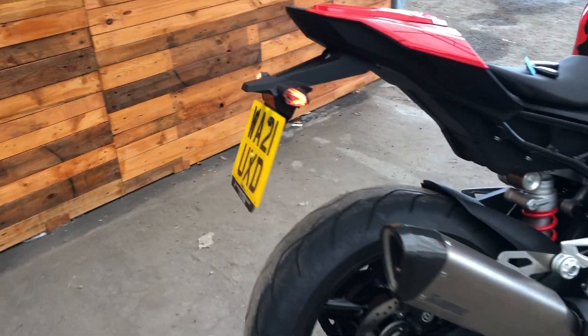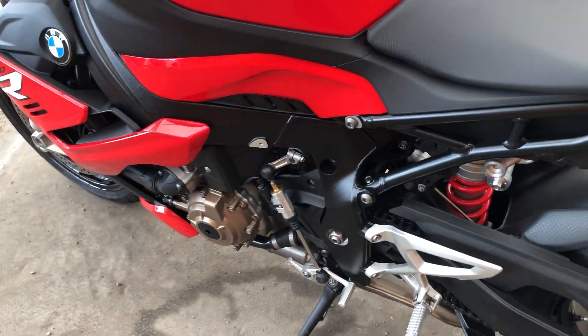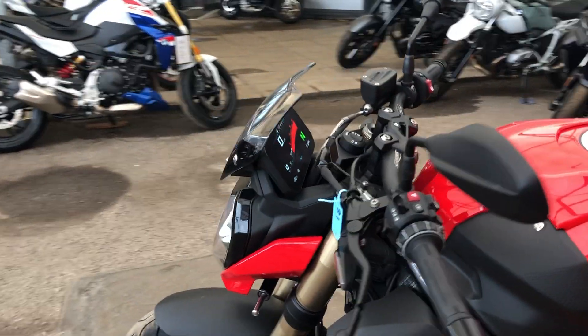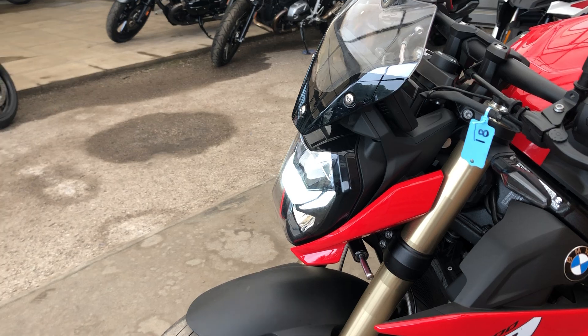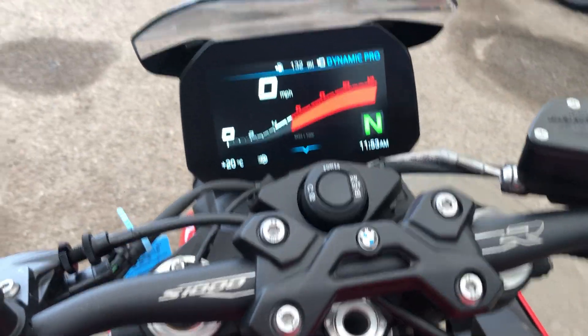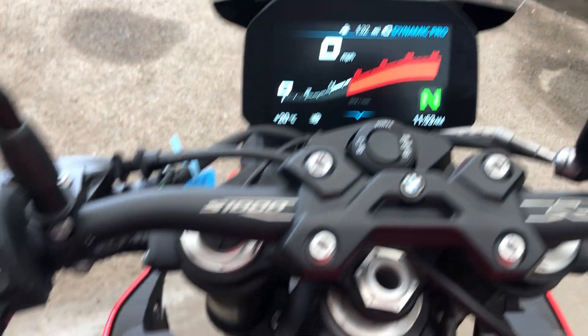The bike is very well specified and includes items like a quick shifter. It has a pillion package. It's got a sport screen and adaptive light from a comfort and convenience point of view. The bike's a keyless start and it's got the lovely TFT dashboard on it.